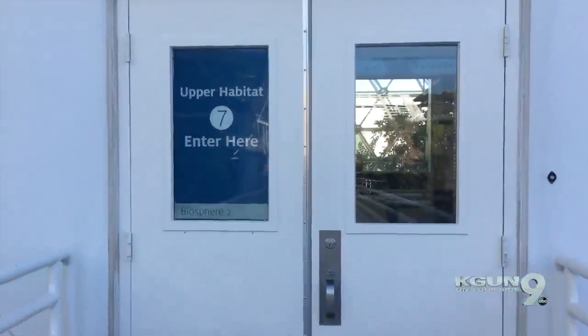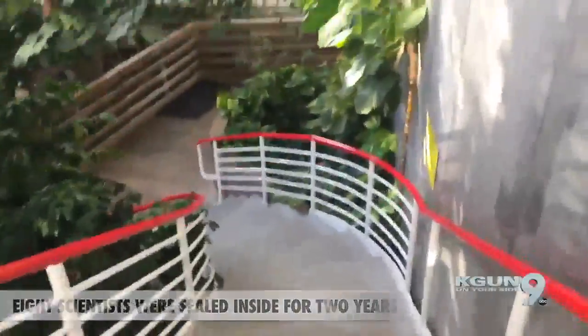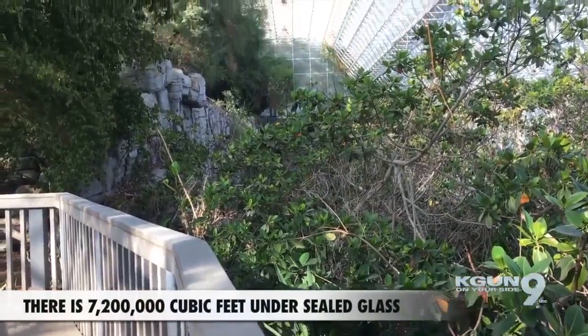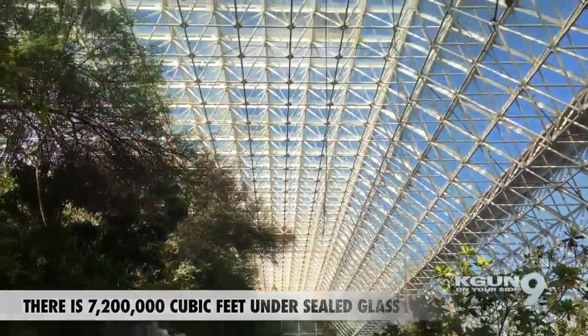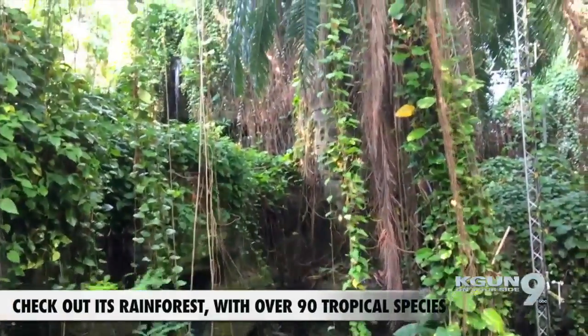Let's head in. Here at the Biosphere they grew their own peaches and their own coffee. And we are here at the tropical rainforest — lots to see here.